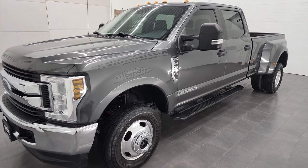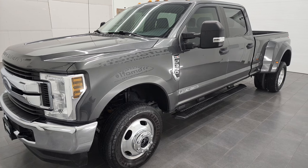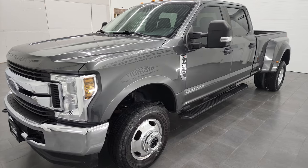This truck has been fully safety-inspected by our service shop, has a fresh oil and filter change, all the fluids have been checked and topped off, and this truck is 100% ready to go.